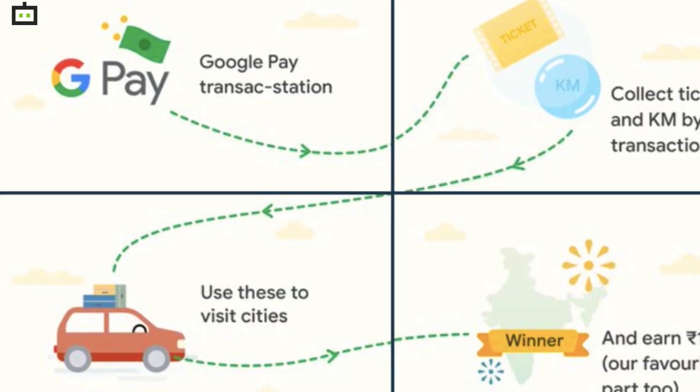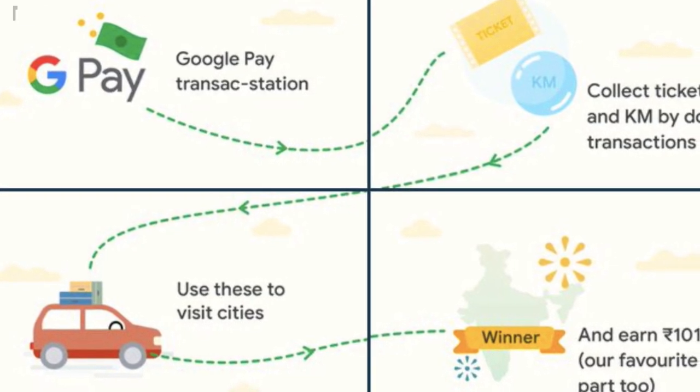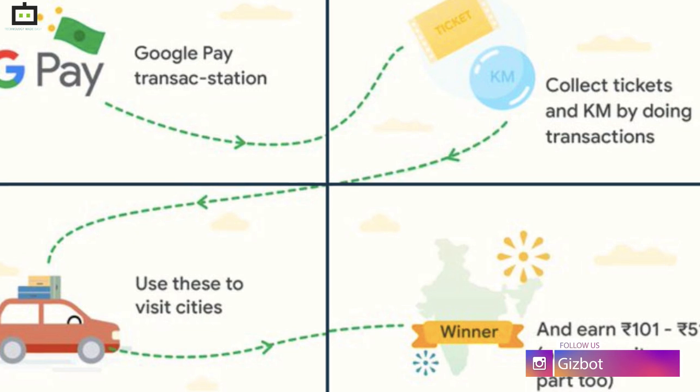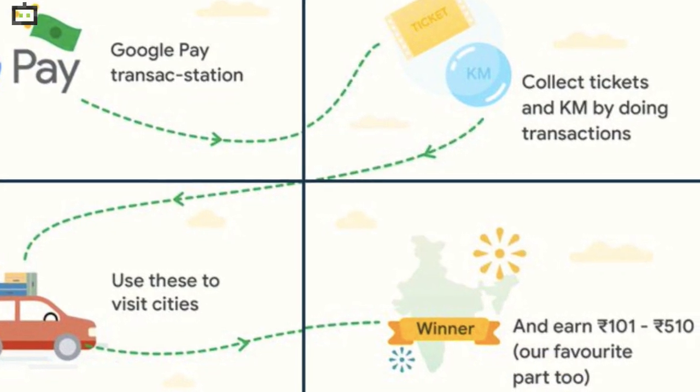However, to play the game, users need tickets to cities like New Delhi, Gaya, Goa, Gangtok, Mumbai, and Nainital. So, in that case, if you are looking for rewards and want to virtually visit Nainital, then you should know all these steps.